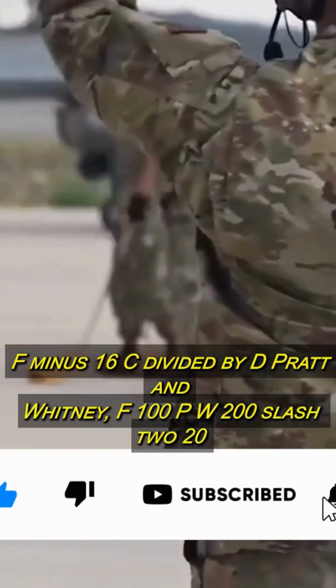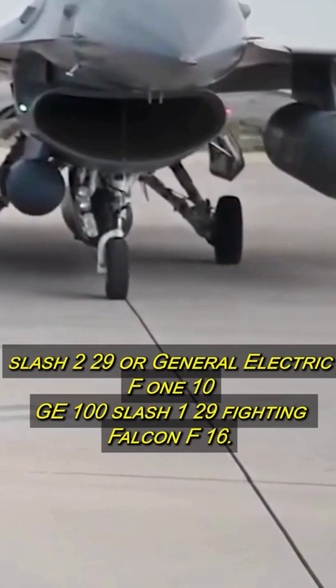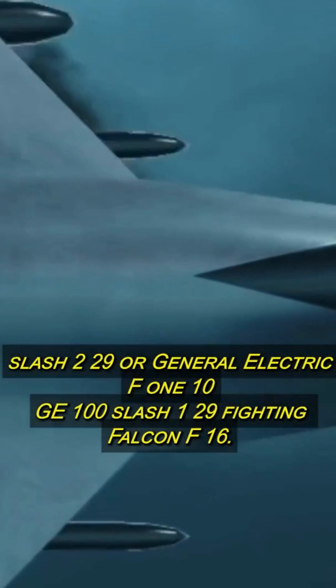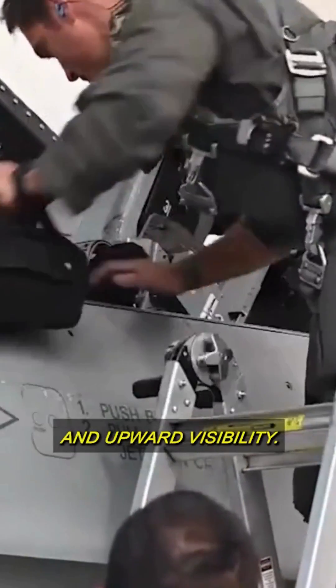The F-16C/D variants are powered by either the Pratt & Whitney F-100 (PW-200, PW-220, or PW-229) or the General Electric F-110 (GE-100 or GE-129). The cockpit and bubble canopy provide uninterrupted forward and upward visibility.